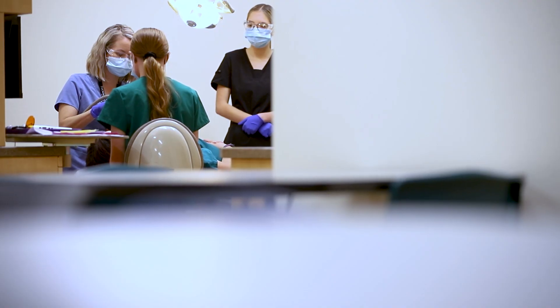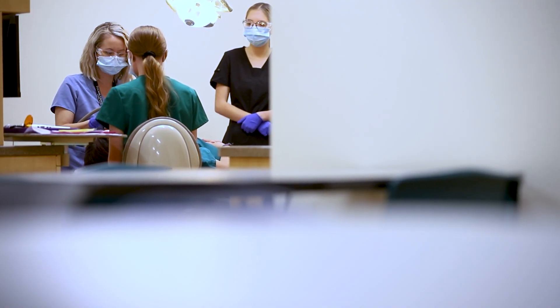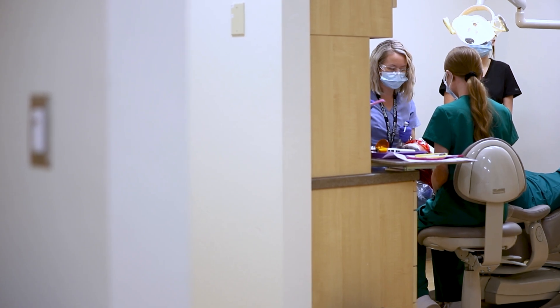We have four operating rooms here. Students will learn how to take x-rays, we have a panoramic machine, we have a sterilization area, and they also learn how to make impressions — really everything that they need so that they're fully equipped when they graduate.